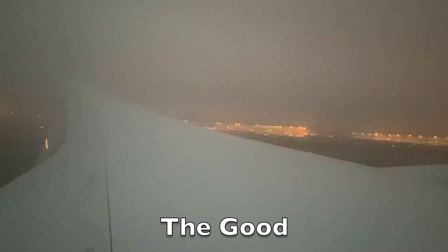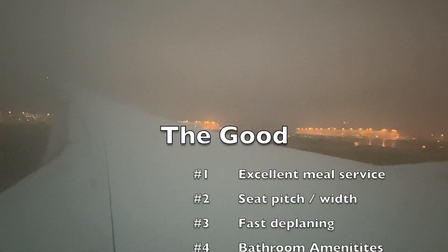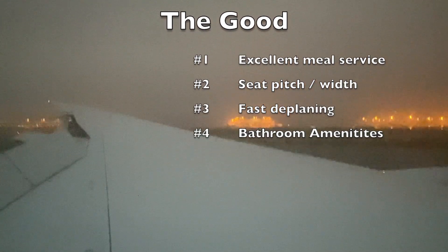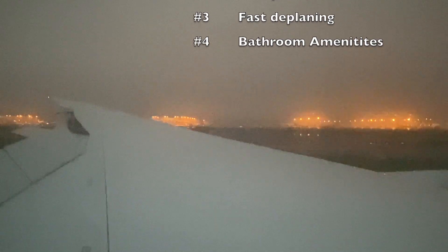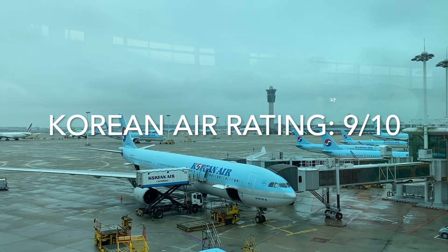To summarize the positives: Korean Air had excellent meal service, the seat was very comfortable with a pitch of 33 to 34 inches and a width of 18.1 inches, they had very fast deplaning procedures, and the bathroom amenities with the toothbrush and fancy lotions were very nice. Overall I give Korean Air a rating of 9 out of 10.